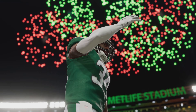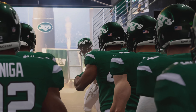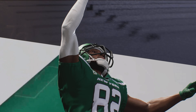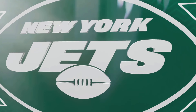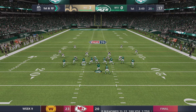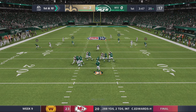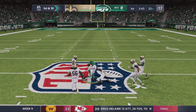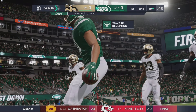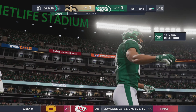Welcome to the NFL on EA Sports. It's the New York Jets taking on the New York Jets. They go play action here on first down. This one can play to Jordan Reed, and he'll be taken down, but not before they work it across midfield.